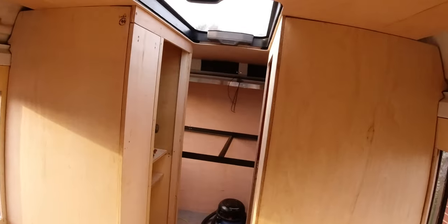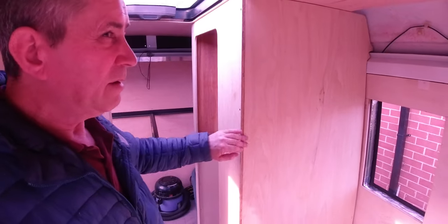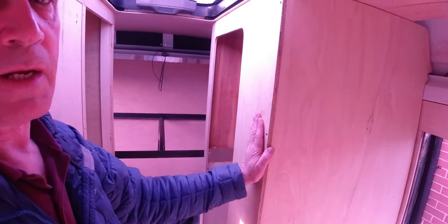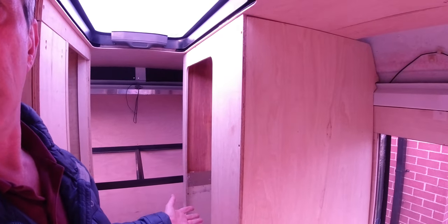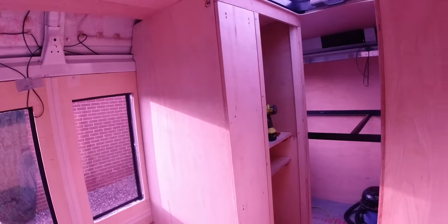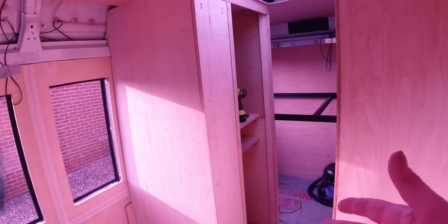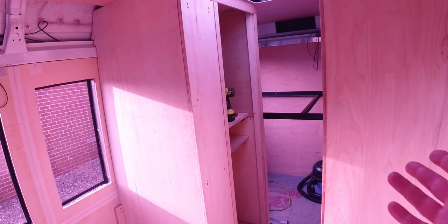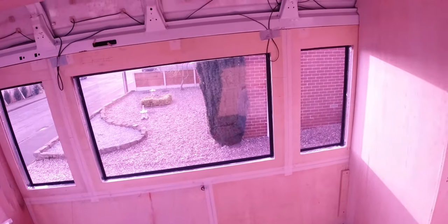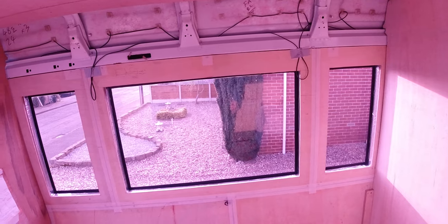As soon as things have proved themselves and are done, I'll put the videos out. I have a lot of clips already. I don't like putting something out and then changing it a week later. Once I'm happy with the electric cupboard, I'll put a video together showing how it was built. The electrical will be a full install — I'll go from the very beginning and film the lot. Now that the structural stuff is done, we can start filming the build in more detail.